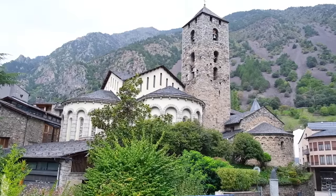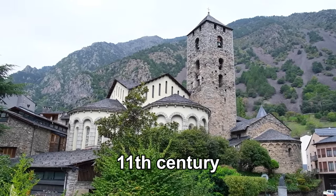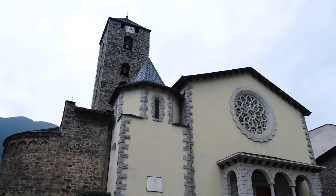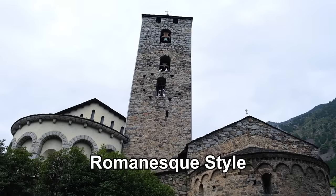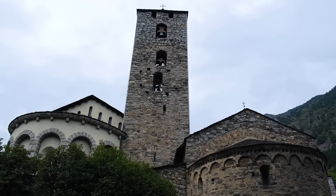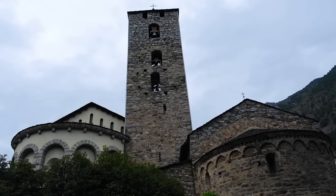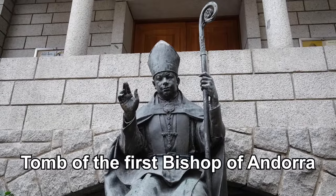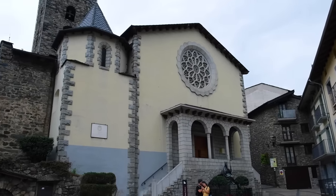Our first stop of the day is the Roman Catholic St. Esteve Church. The church was built in the 11th century, although it has undergone several renovations and expansions over the years. It is a Romanesque style building and there are many frescoes and other artistic decorations inside and outside. The church also houses the tomb of the first bishop of Andorra, who is said to have brought Christianity to the country in the 8th century.